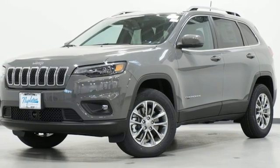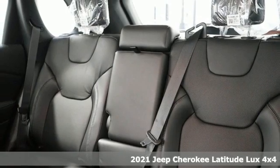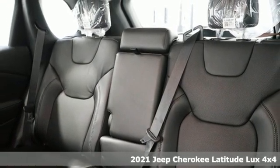Here's a new 2021 Jeep Cherokee. You're going to want to take the long way home in this adventurously civilized Cherokee.